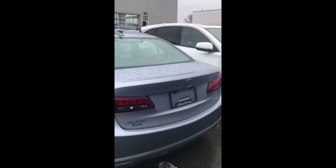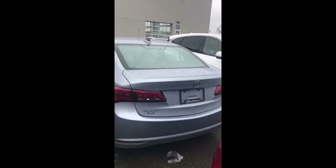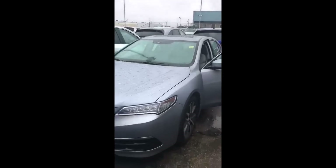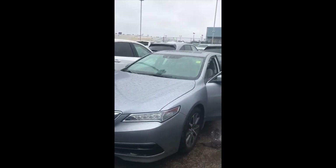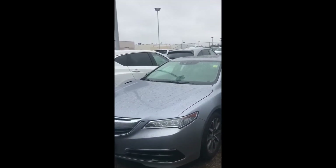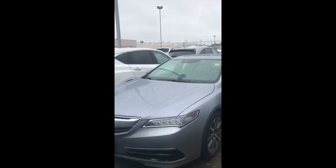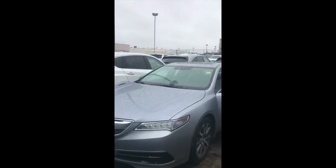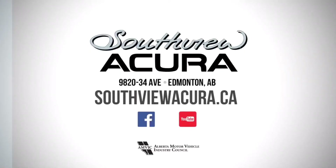Again, this is the 2015 — beautiful, beautiful color. I hope this one piques your interest. It's definitely a rare find, and I do look forward to speaking to you. Here it is, this 2015 TLX, absolutely amazing condition — all the bells and whistles you could possibly imagine with approximately only 48,000 kilometers on it. I look forward to hearing from you. Thank you.